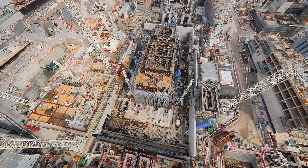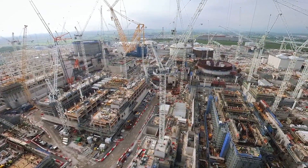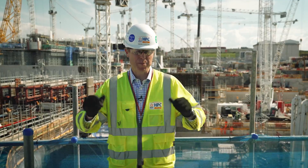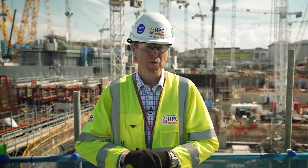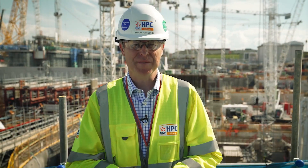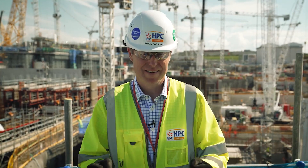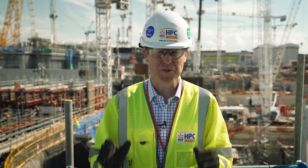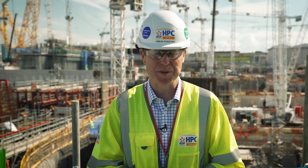And that's it for our latest tour. I am so proud of the people working here on site and the thousands of people working on this project right across the world. Next time you're here the dome will be on Unit 1 and the site will have transformed again. More of our mechanical and electrical work will be underway and we'll be installing and testing more equipment so it's ready when the power station becomes operational.